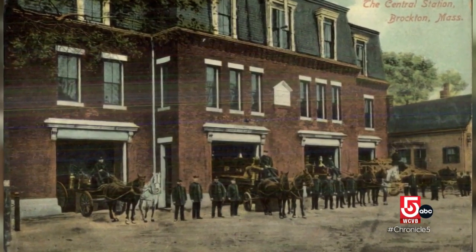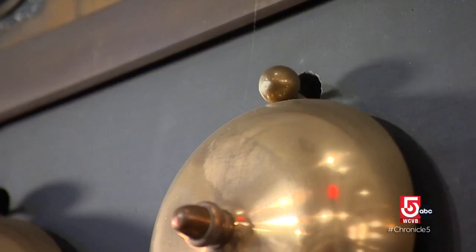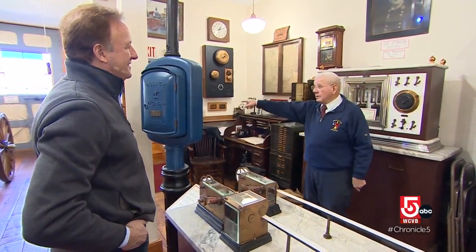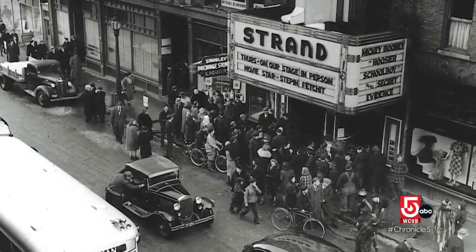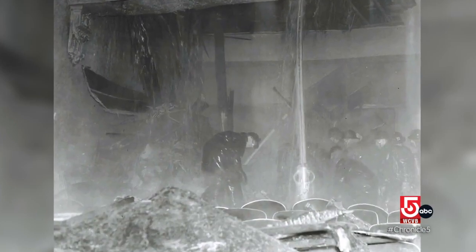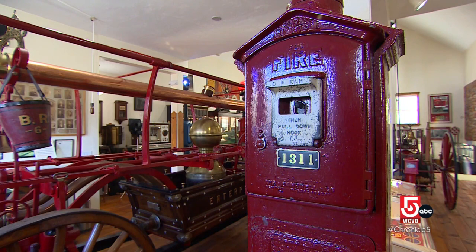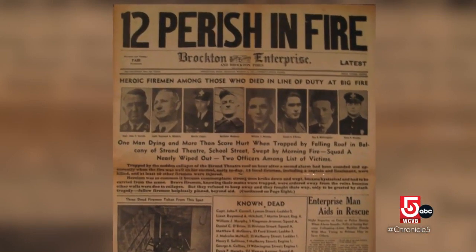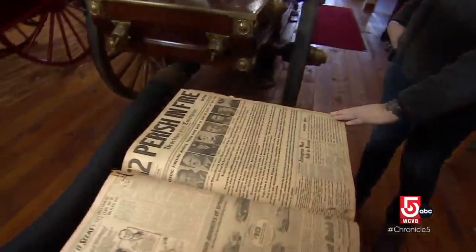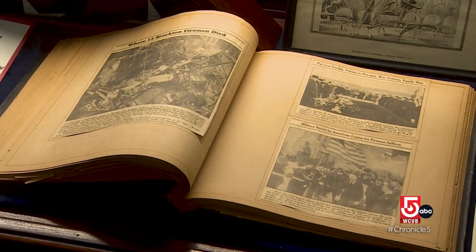The city eventually took over the fire service and the technology greatly improved. From the time you pull that box until the time they're going out the door is between 60 and 90 seconds. This is the same system in place on March 10th, 1941, when Box 1311 was activated in response to a fire at the Brockton Strand Theater. By morning, the headlines would report the loss of 12 firefighters — a number that would soon grow to 13 — the second largest loss of firefighters due to a building collapse prior to 9/11.